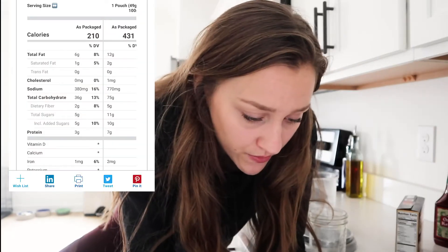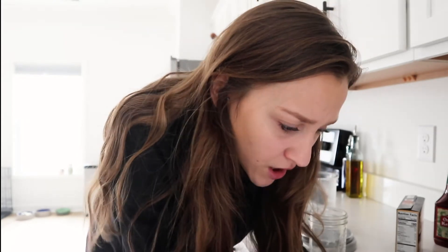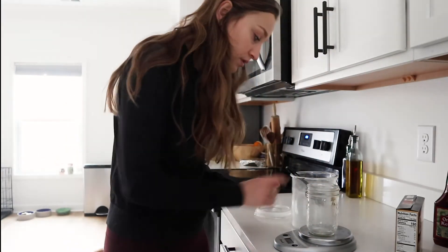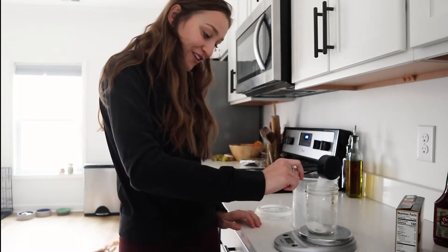Someone said lemon La Croix - that doesn't have any sugar in it, so good job if you drink those. And then cheddar Chex Mix - I'm kind of confused by the nutrition facts here. The single-serve pouch is only 1.75 ounces and has five grams of sugar. What the heck - five grams of sugar in a savory treat doesn't make sense. And then in the whole package it's 11 grams of sugar.